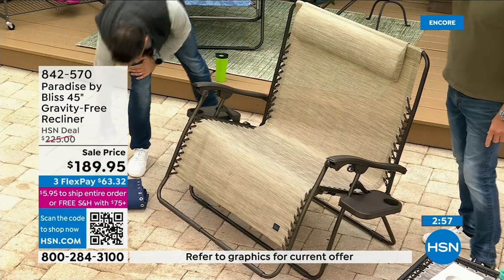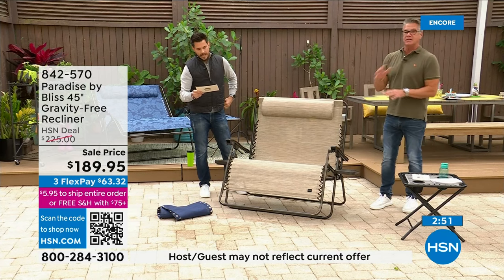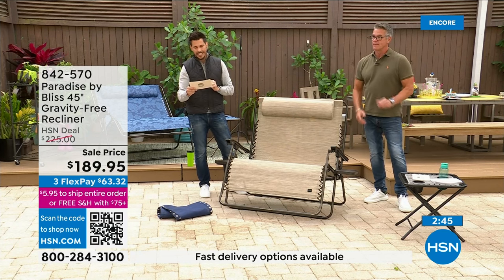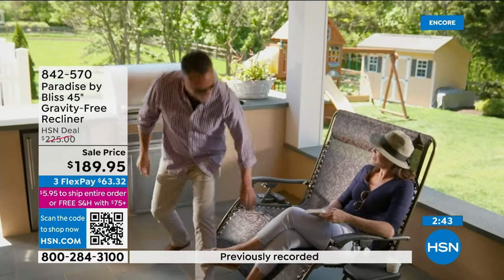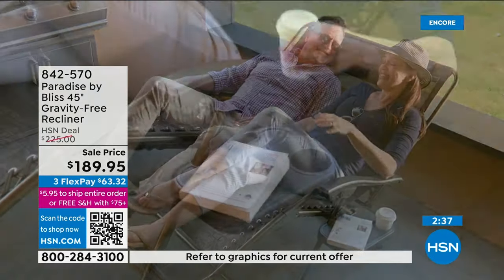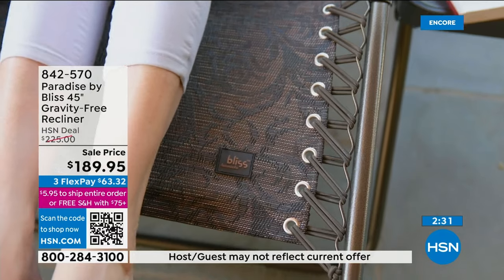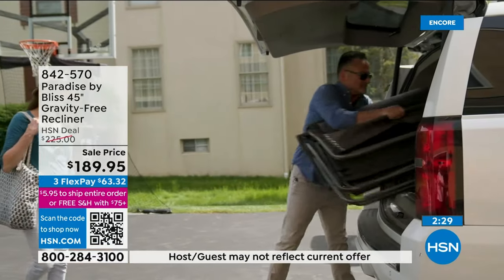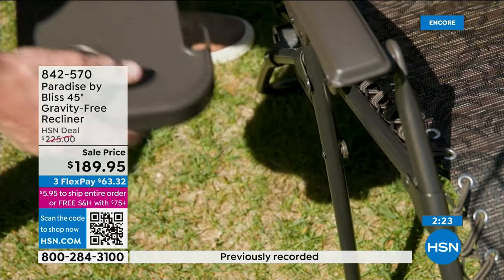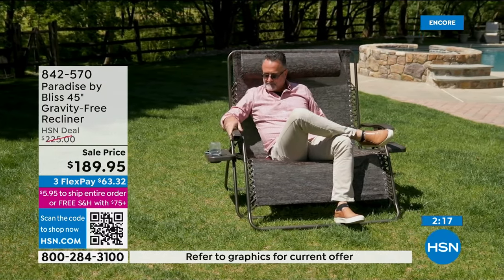Because it's shopping on TV, we want to make sure we get this claim exactly right: the Bliss anti-gravity chair can help relieve muscle tension and stress while temporarily improving blood circulation when you're laying in a fully reclined position, with your feet positioned above your heart. So even five minutes in this chair — you want to be comfortable, enjoy your spring, summer, fall. Take this on vacation, put it out by the pool.